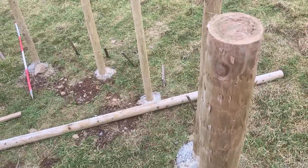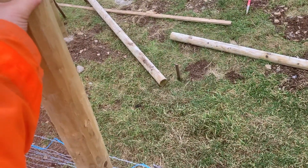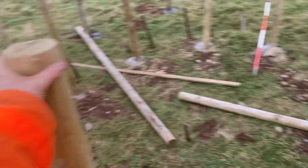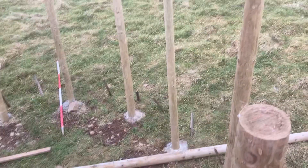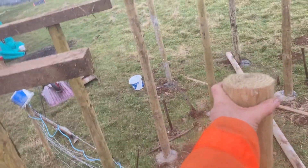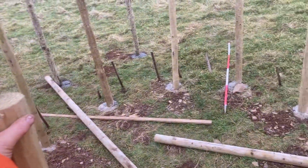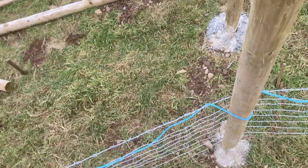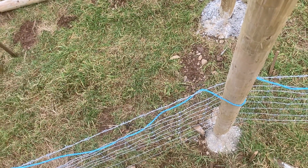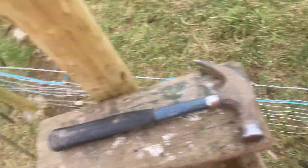I'm actually going to crenelate the beams — it's just going to be an overlap thing. I was thinking about cutting them all the way down to make them level, but I just want to do a composite build here. We've got posts in the ground held with concrete.